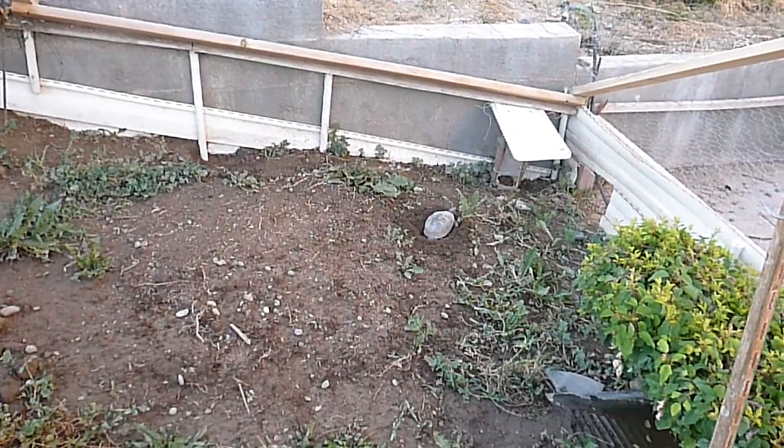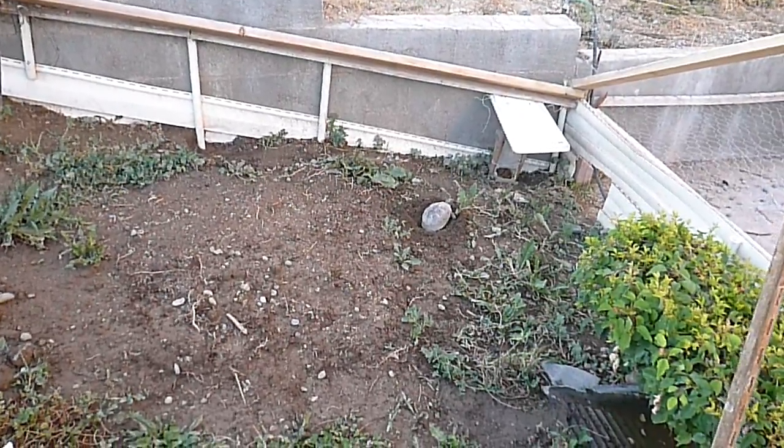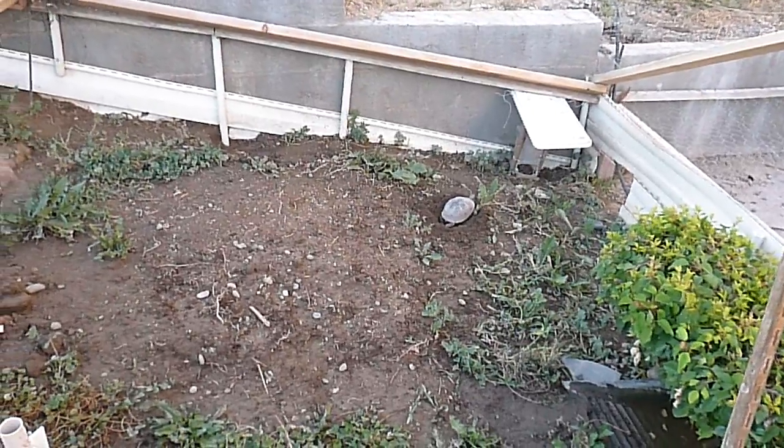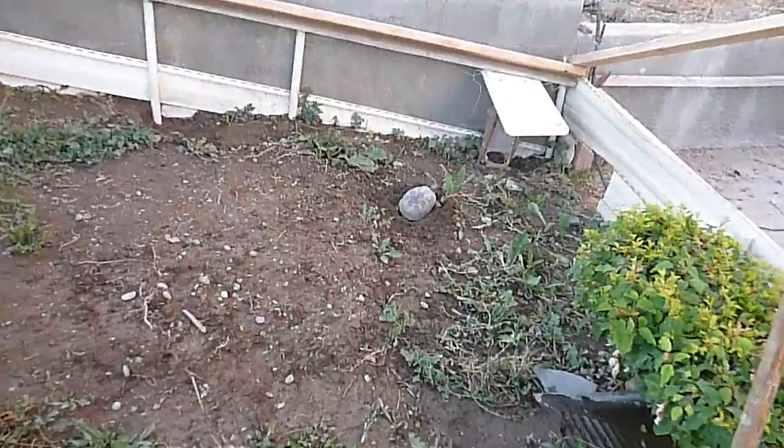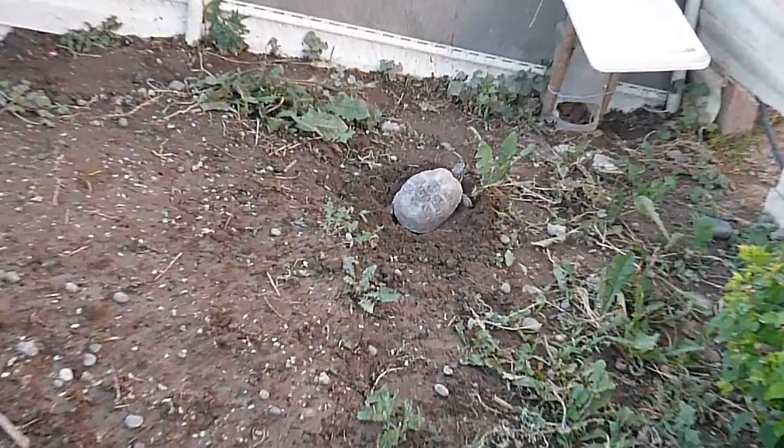Well, here it is, the 5th of July 2017, and my box turtle female has decided to dig another nest.